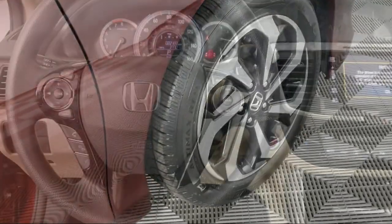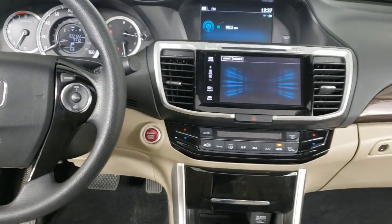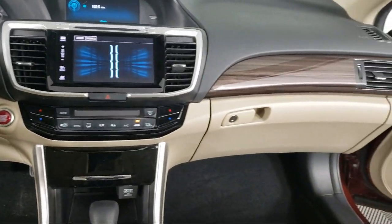It also features a rear view camera, dual front side impact airbags, split fold down rear seat, keyless entry, and has less than 25,000 miles on the odometer.